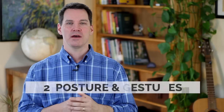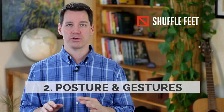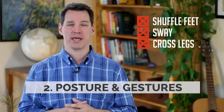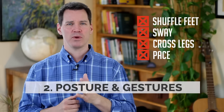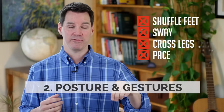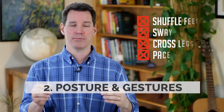Tip number two: posture and gestures, and these go together. In terms of what not to do for posture — you don't want to shuffle your feet back and forth, sway your hips, cross and uncross your legs repetitively, or pace around. If you want to walk during a presentation, it's okay to walk a little bit, but make sure when you walk you stop and say something before you walk again. Walk with a purpose, stop, share your message, and then maybe a minute or so later walk again. Don't pace.